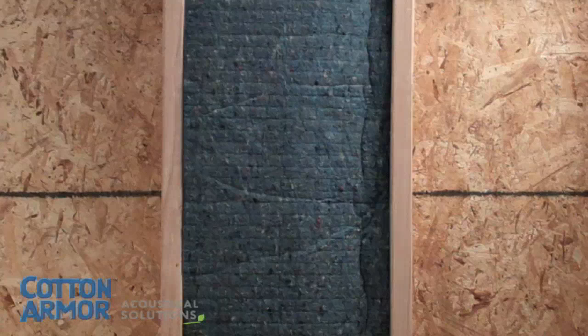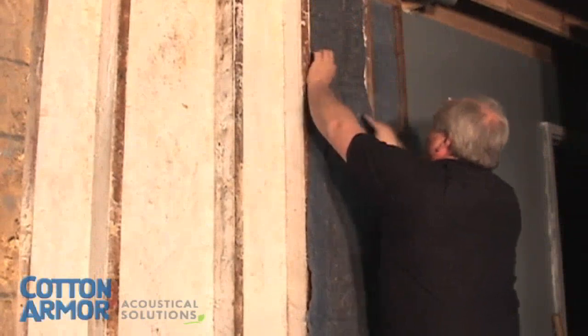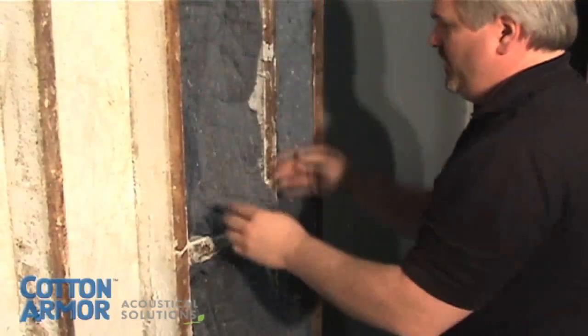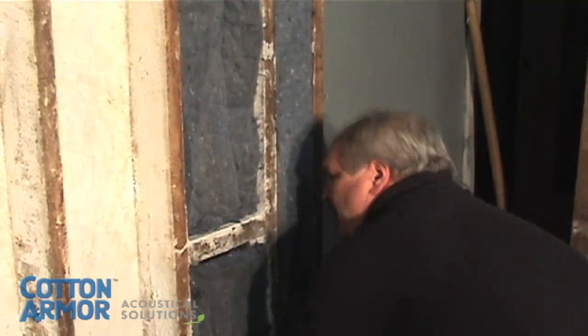So how do you know which insulation is best at keeping your home quiet? Reliable scientific tests study the resistance of a wall, ceiling, or floor to the passage of sound. The amount of sound that's transmitted is given a Sound Transmission Class, or STC number. The higher the STC number, the more the sound is deadened.